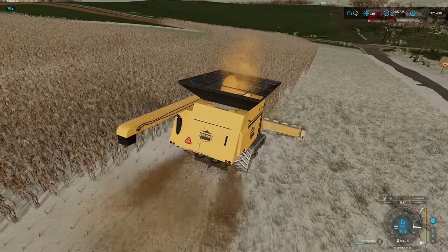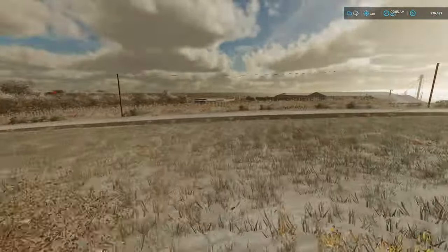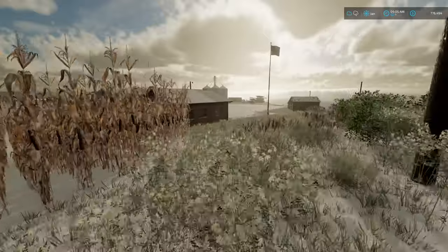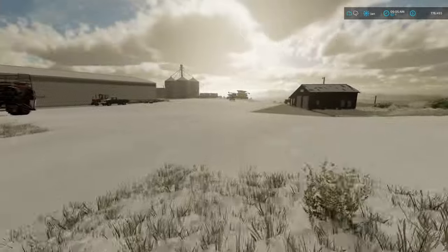Let's grab a worker and let them go for now. We also built another little road - we'll get over to that in just a few moments.